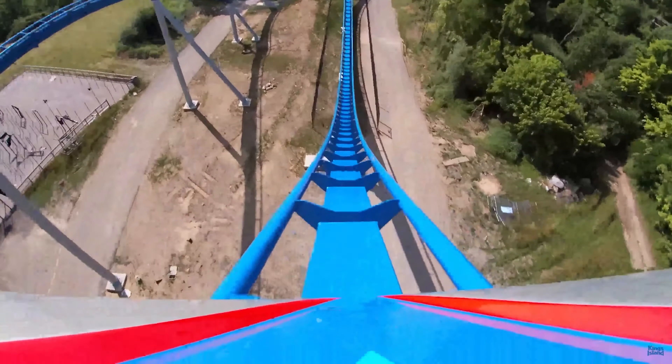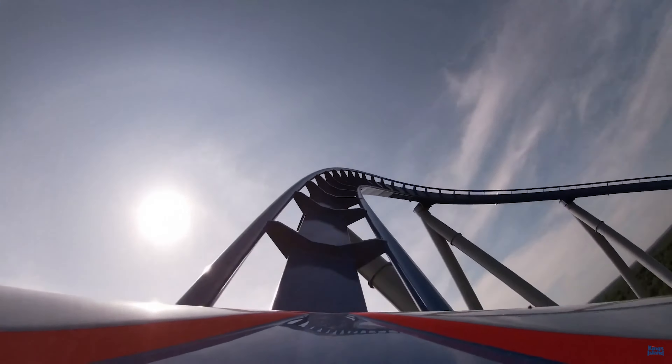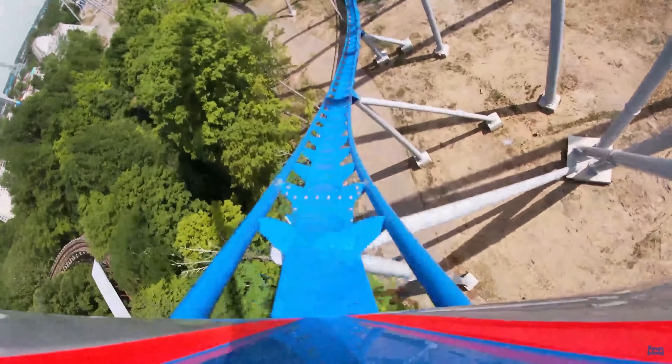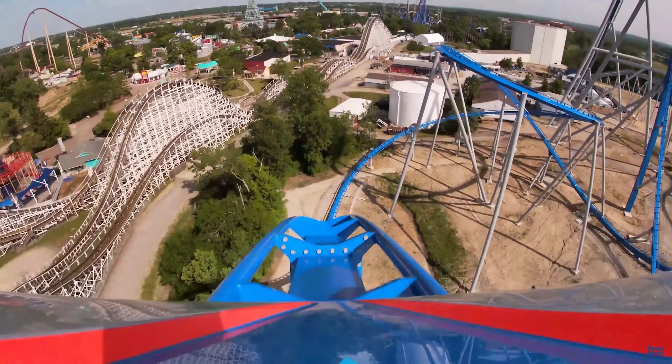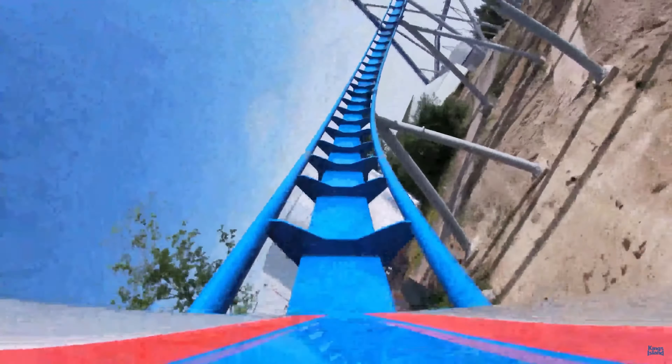Well, that was my ranking of all the coasters at Busch Gardens Tampa. Comment below your rankings of all the coasters, and even if you haven't been to the park, you can definitely still do that based on how much you think you would like them. That'll do it for this video — if you liked what you saw, be sure to check out some of my other videos. I'll see you guys in the next one.